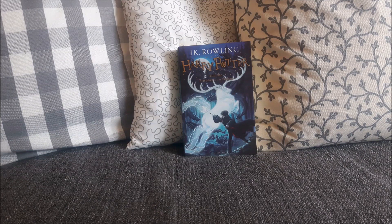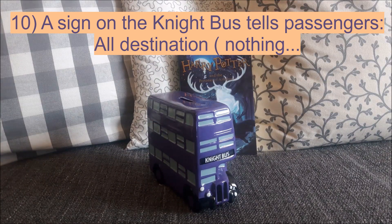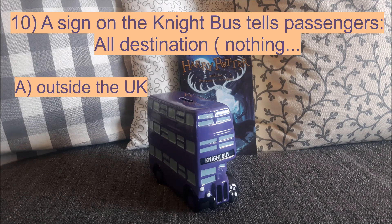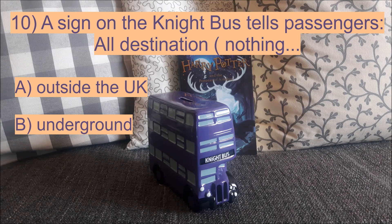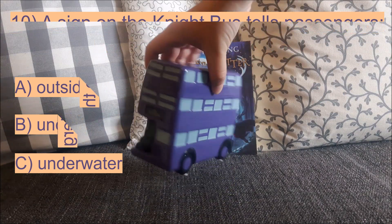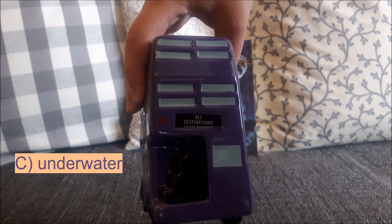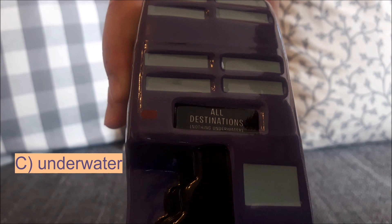We have reached our last question — question number 10. A sign on the night bus tells passengers all destinations, but nothing outside the UK, underground or underwater. Here we have the little sign, and you can see it says all destinations, nothing underwater.